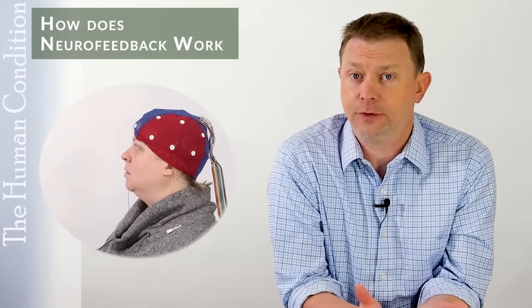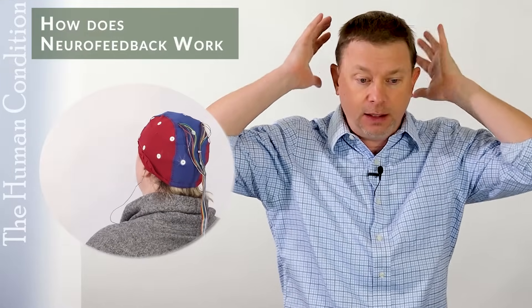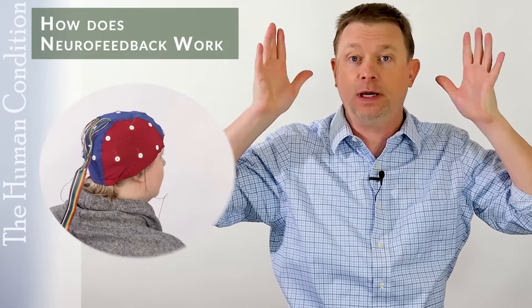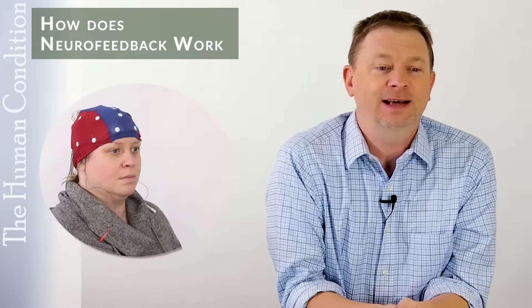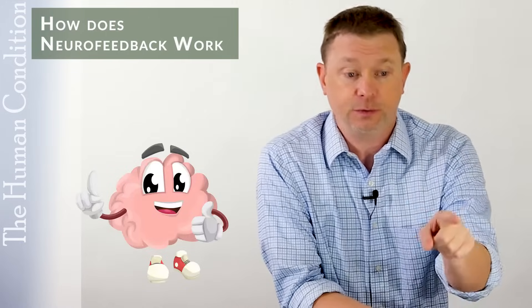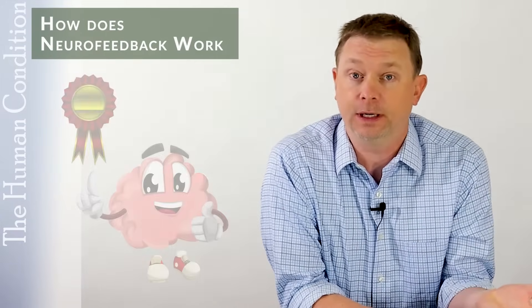The first time you do neurofeedback with the electrodes or the full cap on your head, your brain doesn't really know what it's doing — it's just emitting waves. If it happens to emit waves that are close to the goal we want, and we've programmed the computer properly, there will be a reward. Your brain will think, I must have done something right. I want to do that again because I want the reward again.